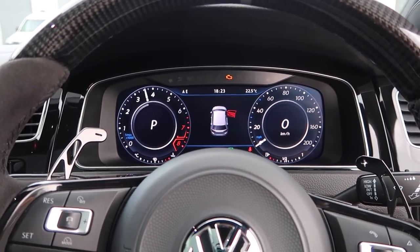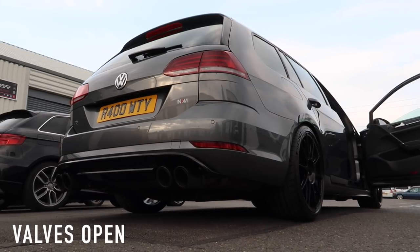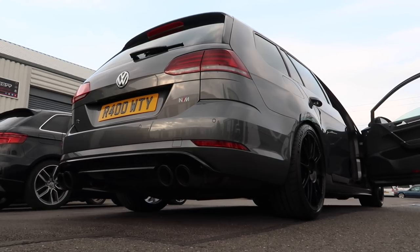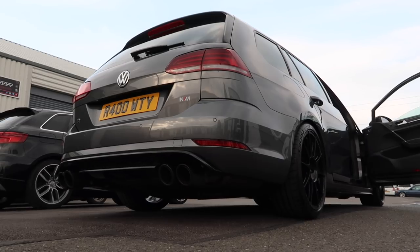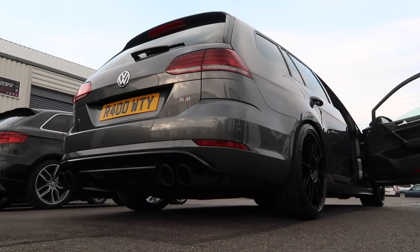Yeah that's definitely open - a lot of fireworks going on now! As you heard, it's got a nice OEM depth to it. It's not fake cracking and banging - it sounds really quality, not over the top. A nice explosion but not overdone. It definitely doesn't sound like my S3. The Remus exhaust system coupled with the Scorpion decat downpipe gives a really good sound.